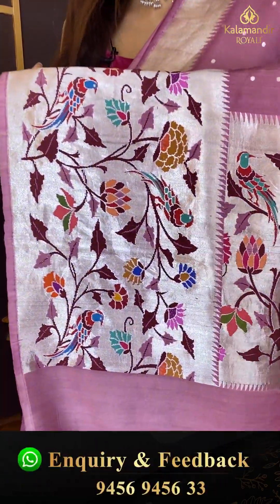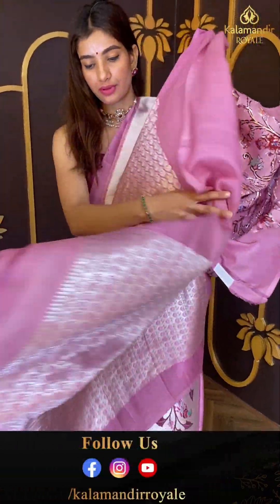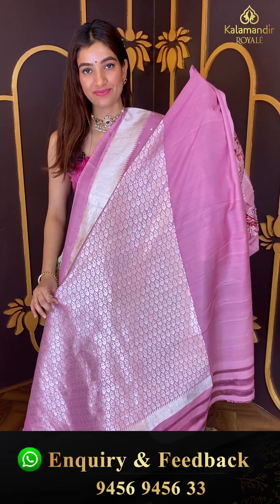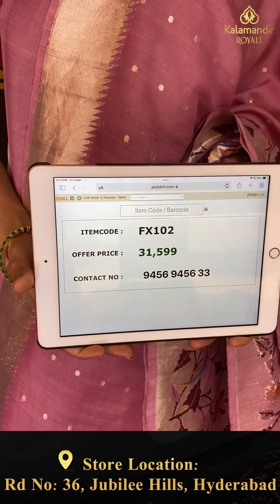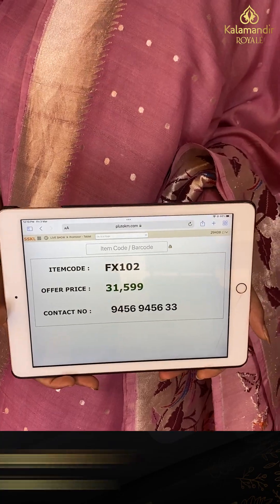Here we have the same design and an elegant pallu with heavy silver zari work over the blouse. Code FX102 and the price is thirty one thousand five hundred nine. Click a screenshot and send to our number.